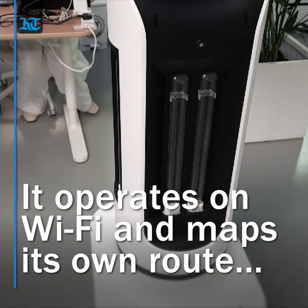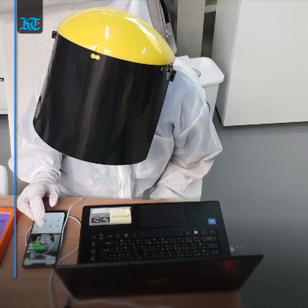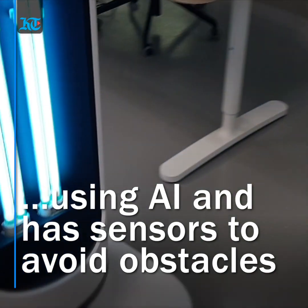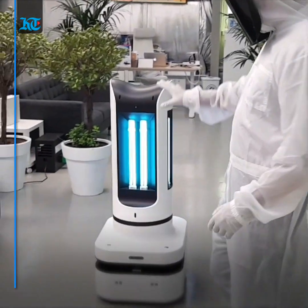The robot works using Wi-Fi and can be managed with the click of a button, either on a PC or through an app. It can also map its own route and judge the time required for disinfection using AI technology. Its radar vision and ultrasonic obstacle avoidance allow it to move freely without colliding.